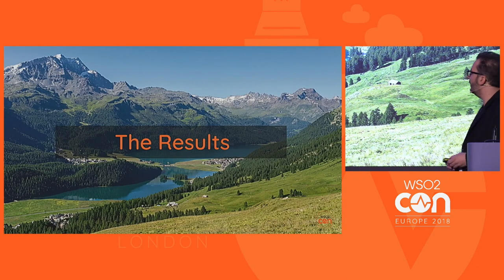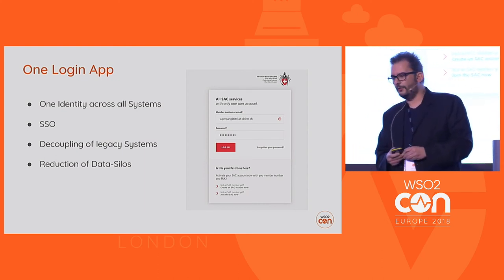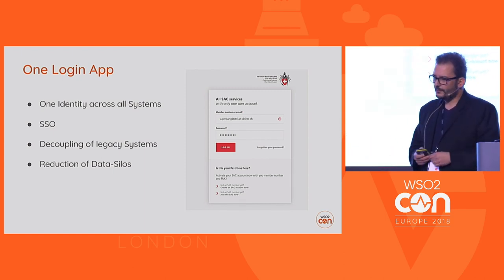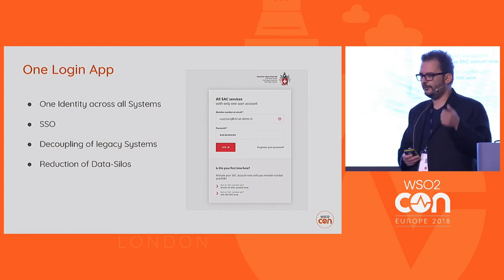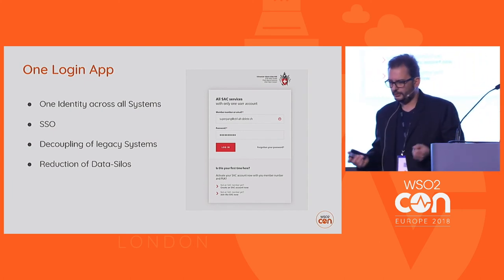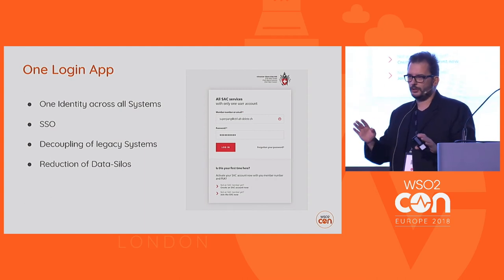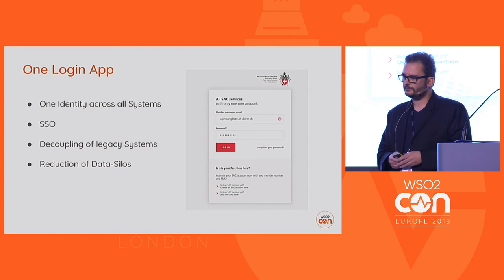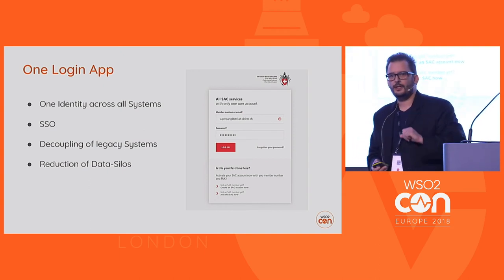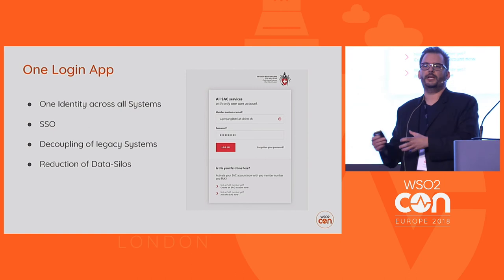The result of this whole story is one login app where all the magic visible to the client happens. You can authenticate and register there. From there you can become a member, reset a forgotten password, or — as an existing member — follow special implemented workflows: you can activate your account with your physical member card, using your member ID and something like a PUK code — a one-time key to onboard.